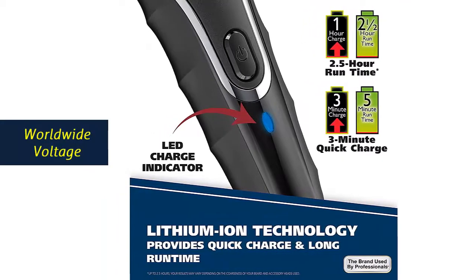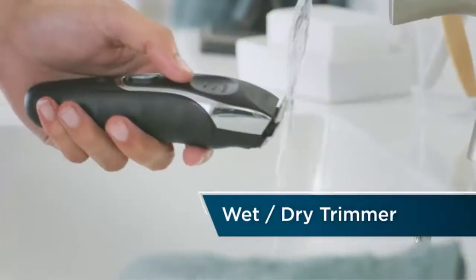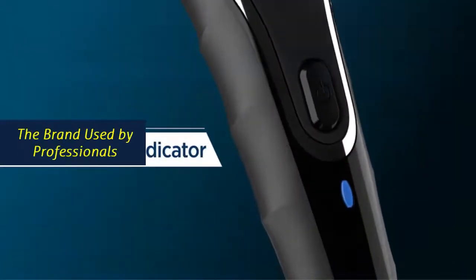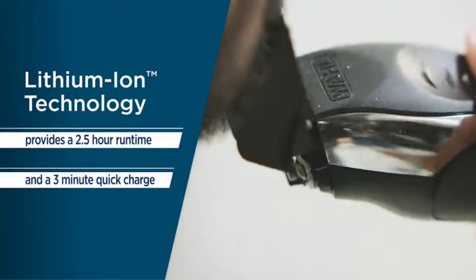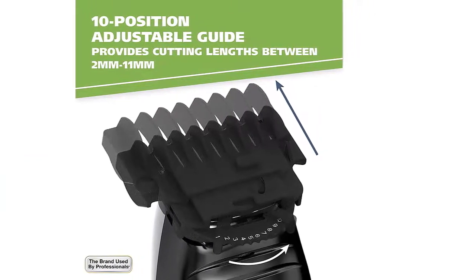Worldwide Voltage: this trimmer can be used anywhere, whether domestically with 110V or internationally with 220V. Our long-lasting rechargeable battery makes this trimmer the perfect choice for travel, home use, or business trips. Wall Clippers and Trimmers have been used by professionals in the salon and barber industry since 1919, featuring self-sharpening precision blades and quality construction.